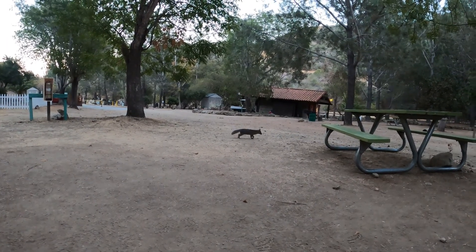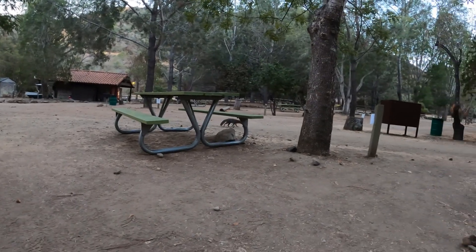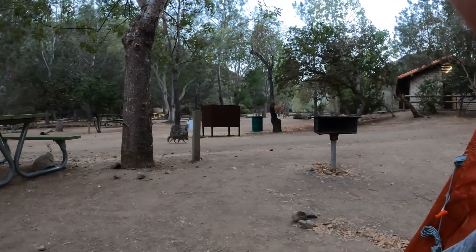Here's our first little desert fox — or what they call them, little foxes. He's hunting for some free grub.